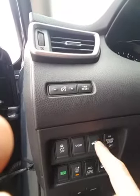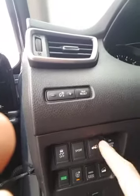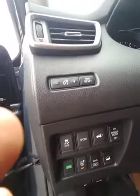Eco mode — that maximizes fuel efficiency. Sport mode gives you a little more get-up-and-go for dad. I can pop the tailgate right here from the driver's seat. You've also got an all-wheel drive lock function, and of course the sound mode right here.